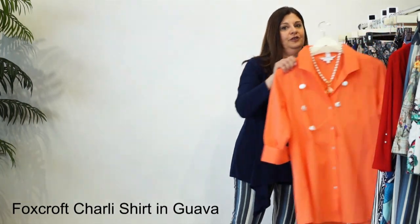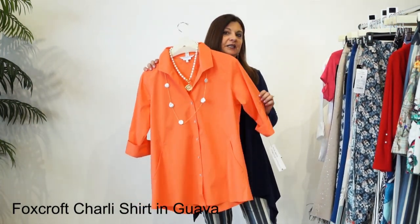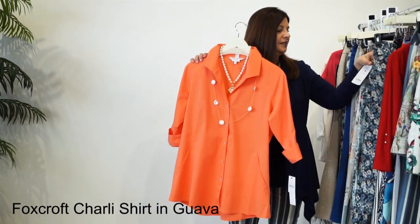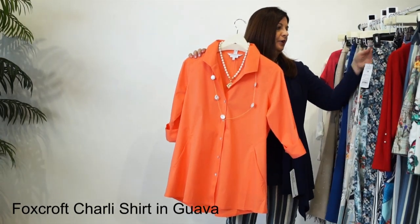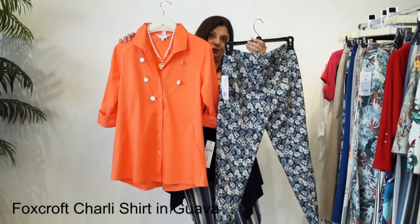The next piece I want to show you is this beautiful coral color - our Foxcroft shirt that we have in store. It can be paired with a few of these pants and they're beautiful. The first one is our chambray. Look at that - isn't that gorgeous together?